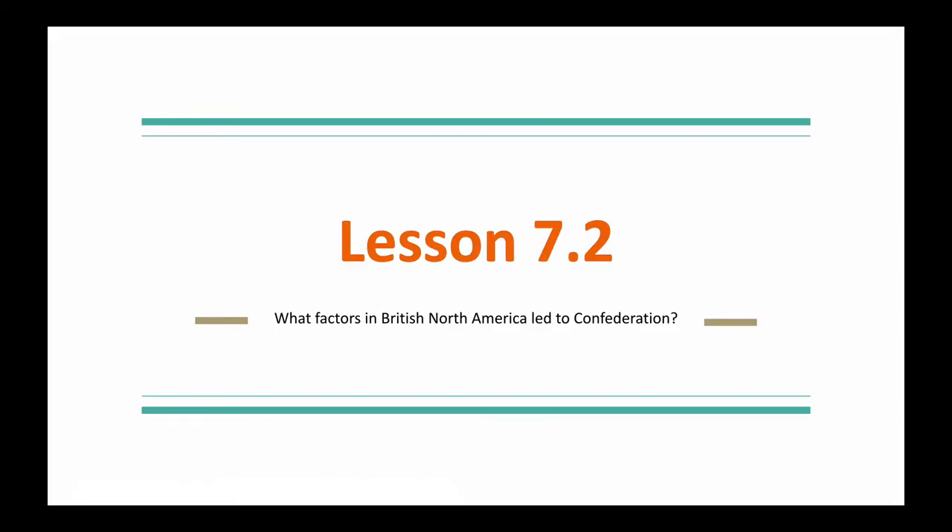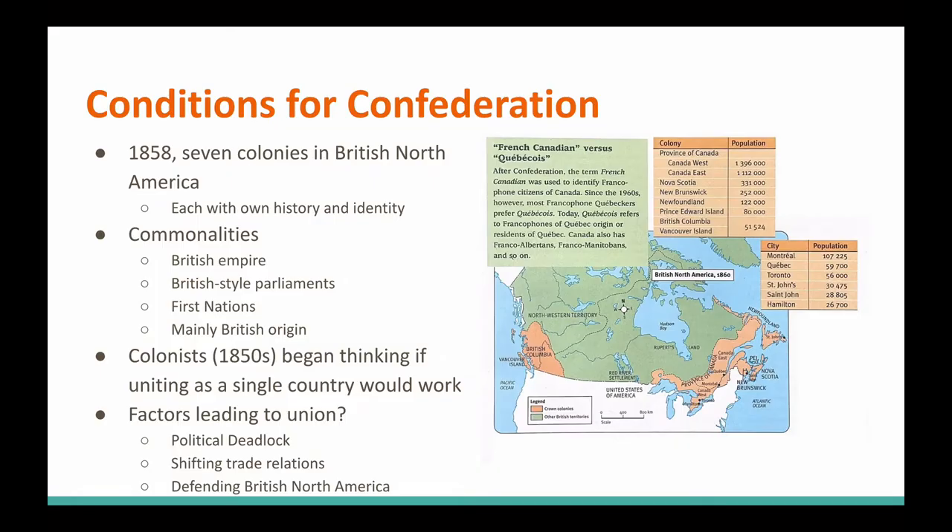This is Lesson 7.2. The question is: what factors in British North America led to Confederation? There was a lot going on here. By 1858, there were seven colonies in British North America.